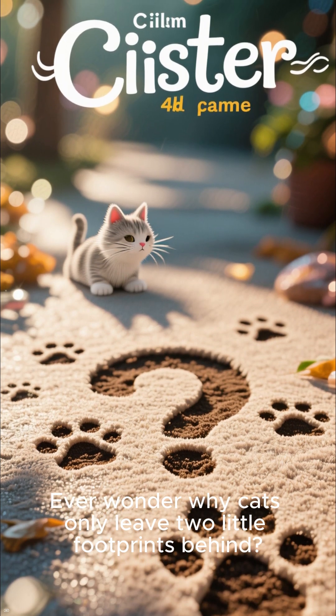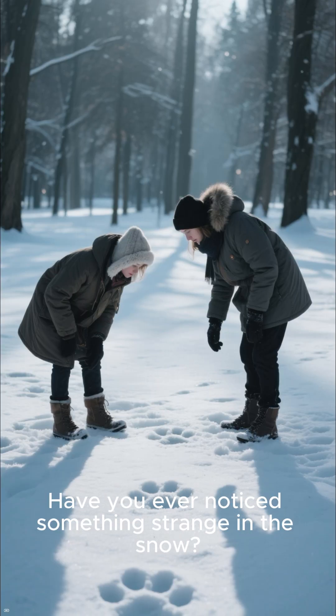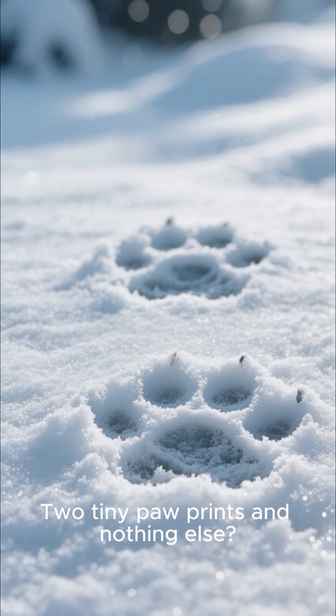Ever wonder why cats only leave two little footprints behind? Have you ever noticed something strange in the snow — two tiny paw prints and nothing else? Let's dive into the science and unravel this mystery together.